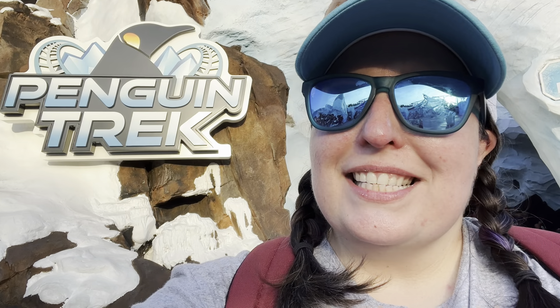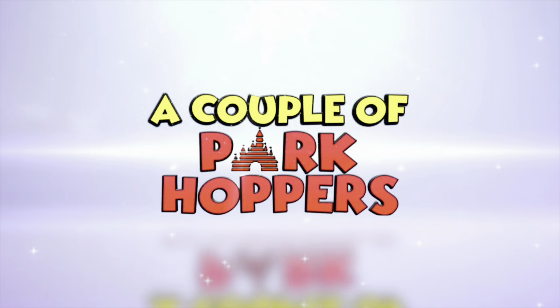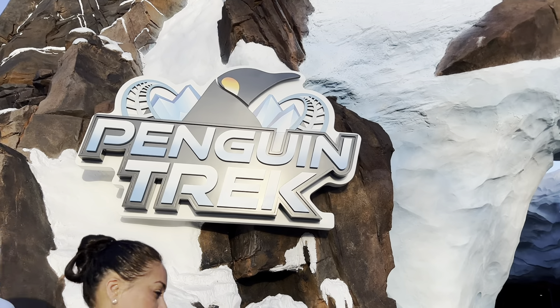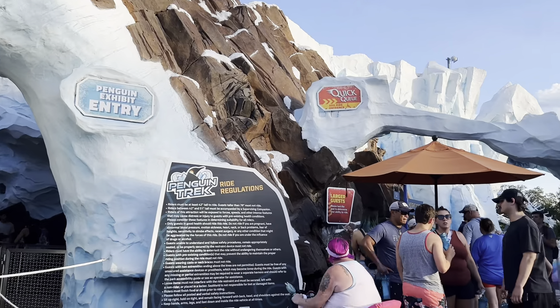Today is opening day of SeaWorld's Penguin Trek and the reopening of the Penguin Exhibit here at SeaWorld Orlando. Let's go check it out! We are going to go ahead and try to ride this brand new ride and check out the newly opened Penguin Exhibit.